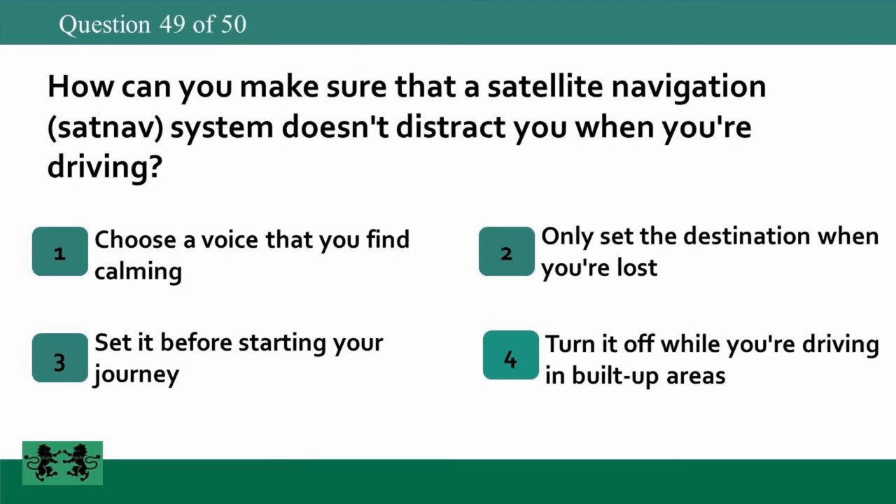How can you make sure that a satellite navigation (sat nav) system doesn't distract you when you're driving? 1. Choose a voice that you find calming. 2. Only set the destination when you're lost. 3. Set it before starting your journey. 4. Turn it off while you're driving in built-up areas. The answer is 3: set it before starting your journey.